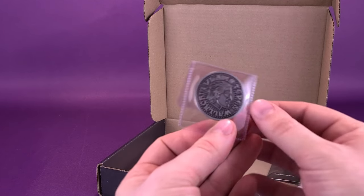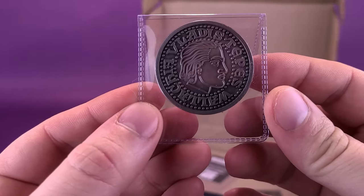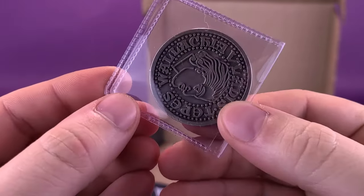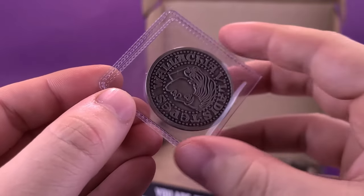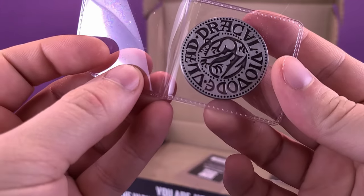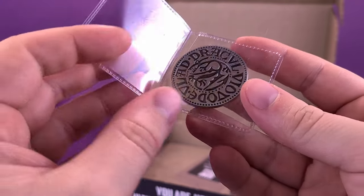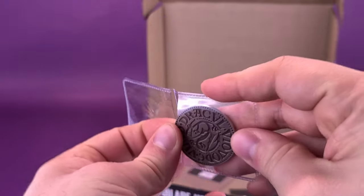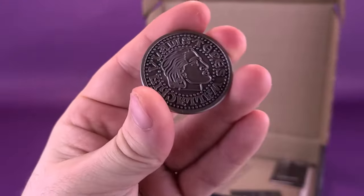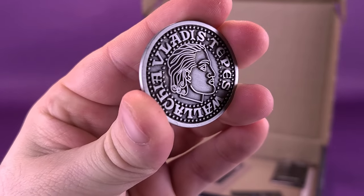I see a coin — I probably shouldn't have grabbed that first. It says Vlad Tepes, which is of course Dracula, or the base of what the Dracula character was based around. And on the other side it says Dracule. Pulling it out quickly, it is a metal coin and it has some really nice detailing done to it.